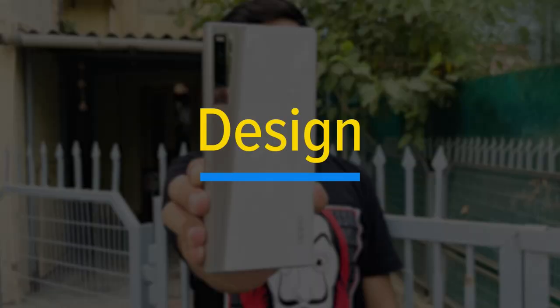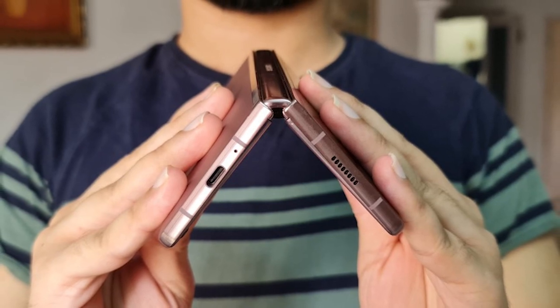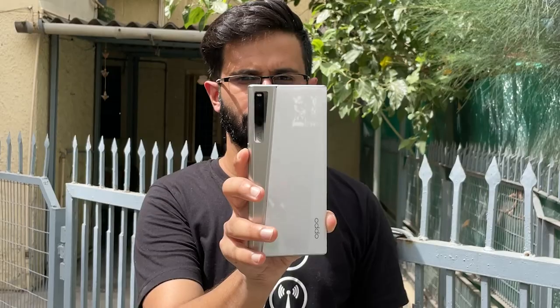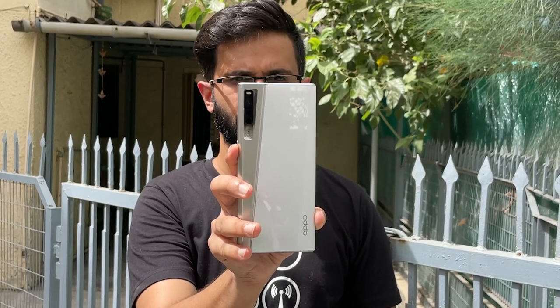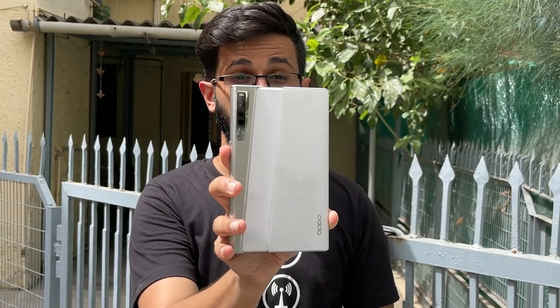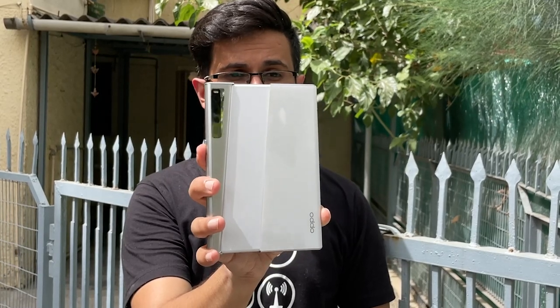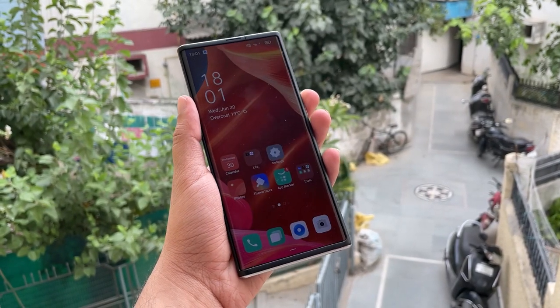Let's get started with the Oppo X 2021. There is no doubt that smartphones are getting boring and we need a design change — that's how foldable and flip phones came into existence. But they had a lot of flaws. This one though feels like a more complete product. The time I spent with the Oppo X 2021 makes me believe that rollable phones may have more potential than the other two form factors.